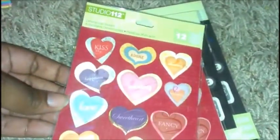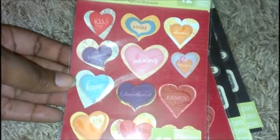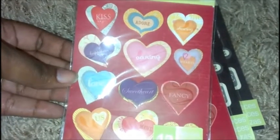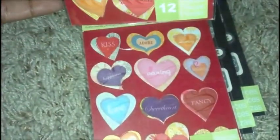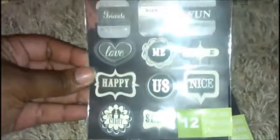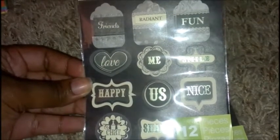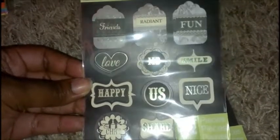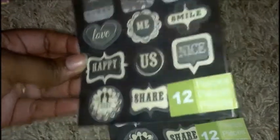These are also dimensional stickers that say kiss, adore, sharing, happiness, caring, hearts, love, sweetheart, fancy, us, mine. I got two of those. Then I have a darker one for black and white maybe a wedding layout — it says friends, radiant, fun, love me, smile, happy, us, nice, chat, and share. I got two of those as well.